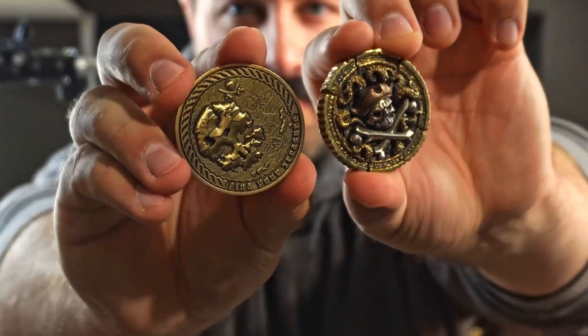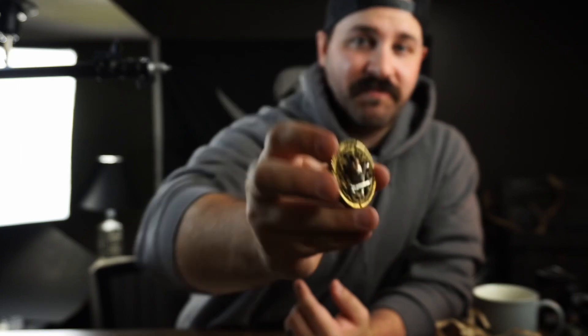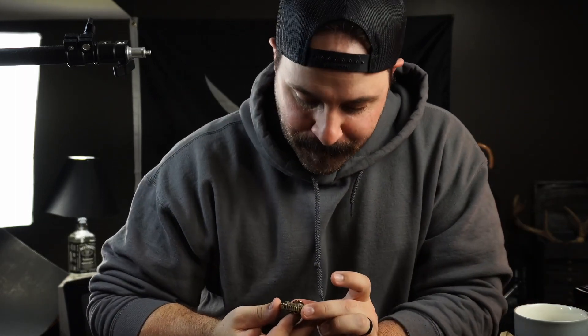Peter McKinnon would love this. Let's just take a quick comparison. Watching this being made makes this coin have way more meaning. This thing is just beautiful. Thank you so much for making this coin. That is just beautiful — the craftsmanship is just outstanding. Look at the mustache on that pirate.